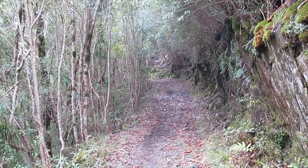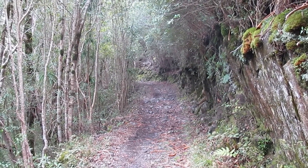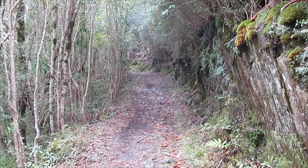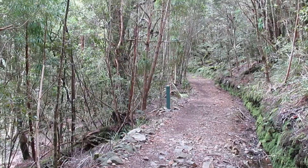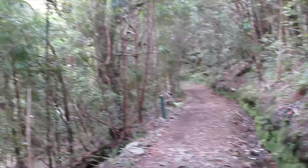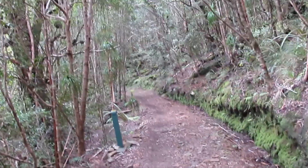So that's the point where you cross over from the east coast to the west coast. We're heading down to the hut now.